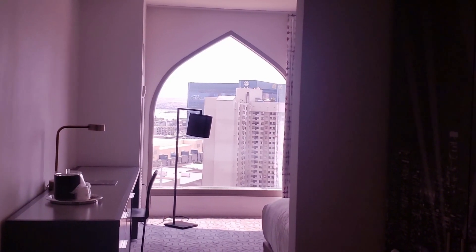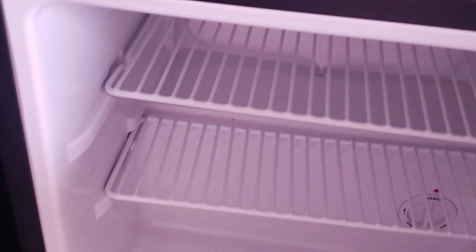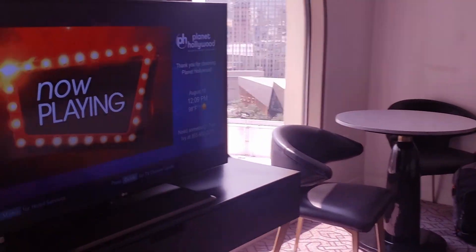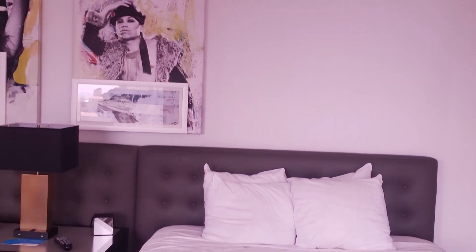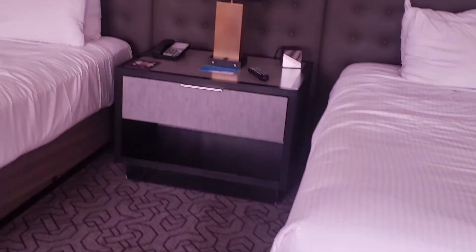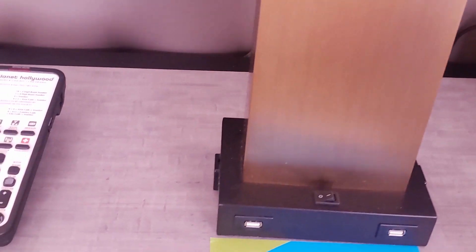Hey guys, we're here at Planet Hollywood. We're going to take a quick tour of our queen room with a strip view. One perk with Caesars properties is you get a refrigerator — it's a teeny mini fridge, but it's nice to have a place to keep your things cold. It's not a suite, so you just have the one TV with the entertainment center up next to the windows. They did give us four pillows on each bed, and the lamp has USB ports to charge your phone.